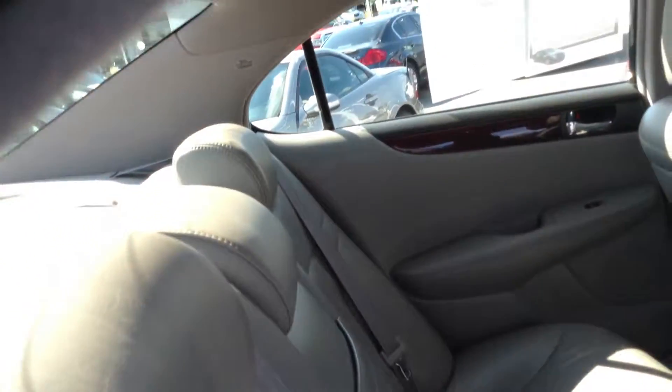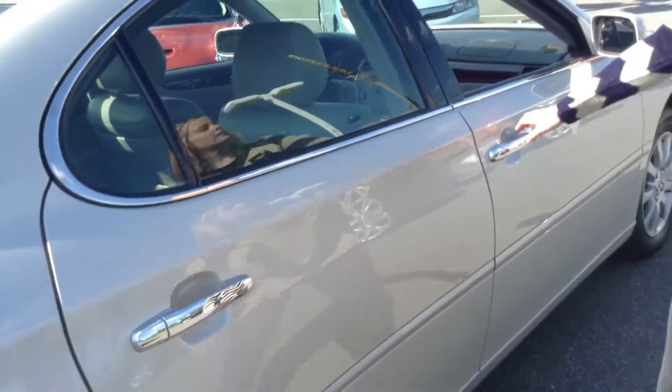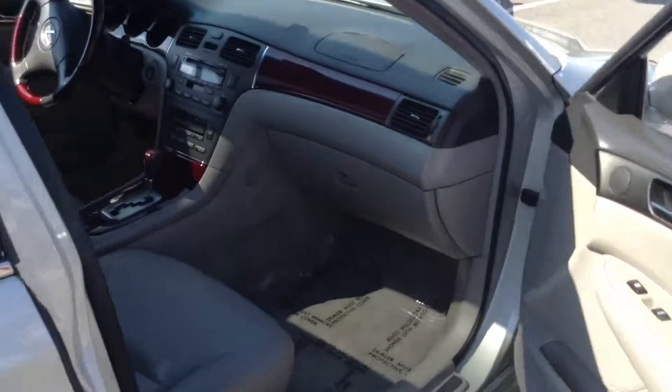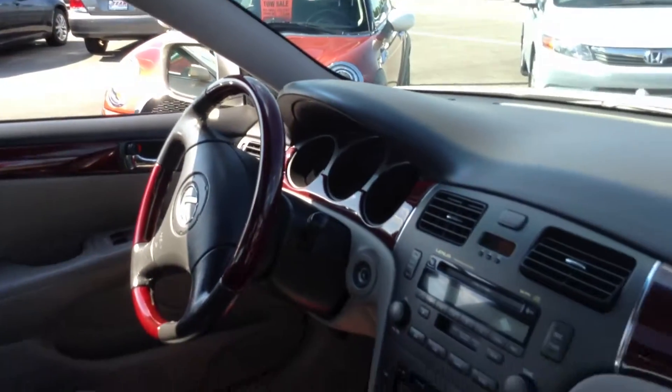Front two seats are heated leather. Front has a 6 disc CD changer, heated leather on those driver and passenger seats. Moonroof as well.